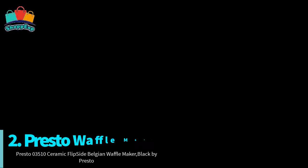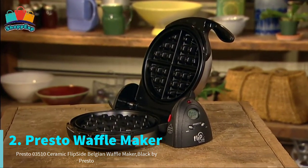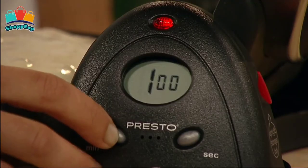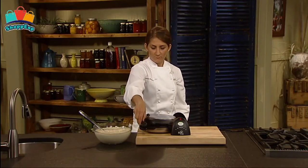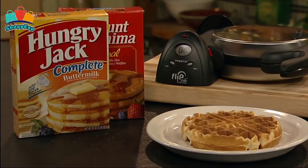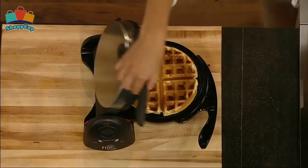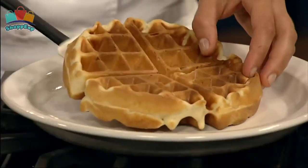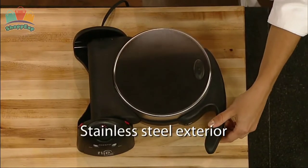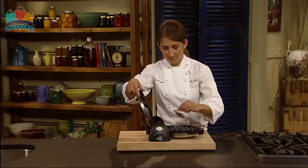On the second last number is Presto Waffle Maker. Bake extra-thick Belgian waffles in minutes. A unique rotating design lets you flip this waffle maker 180 degrees to evenly spread batter for delicious waffles that are crispy outside and tender inside. An extra-thick non-stick grid makes a 7-inch diameter waffle with 4 easy-to-cut sections. Countdown timer and digital display signals when baking time is up. Brushed stainless steel exterior for lasting beauty, and ceramic non-stick interior wipes clean.